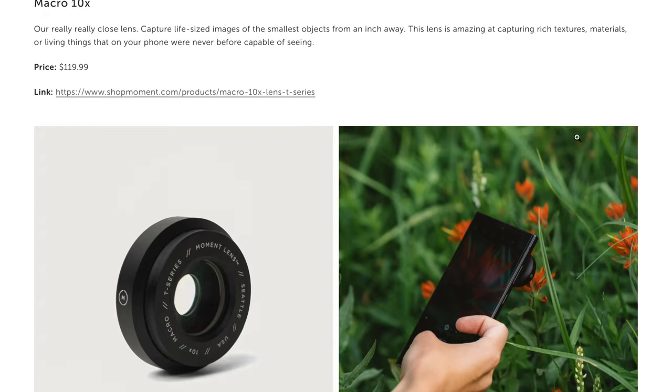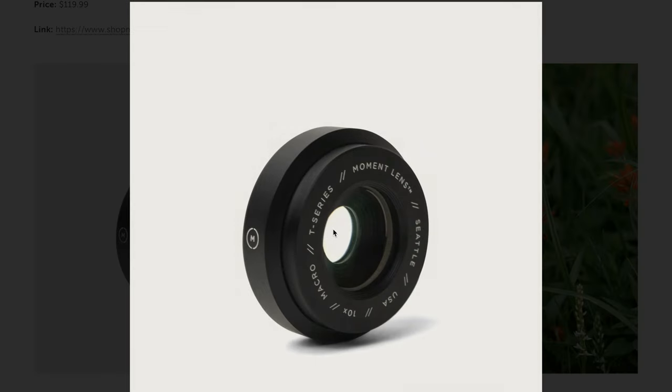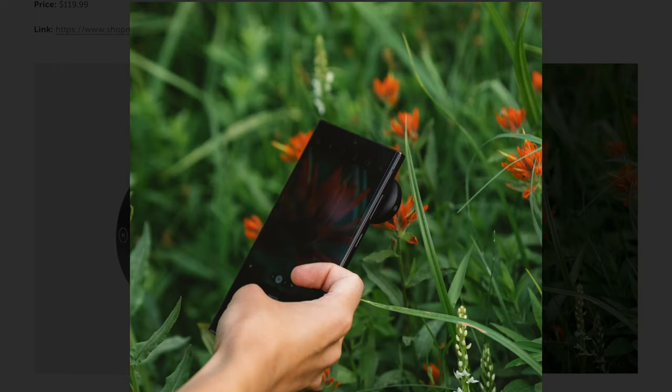The one I definitely have my eyes on — and probably the first one I'll grab — is the macro 10x lens. I've been getting more into telephoto and getting closer to the subject. There are definitely some great options in the Moment T Series lineup.